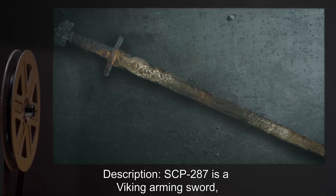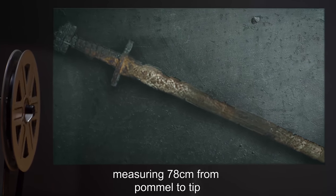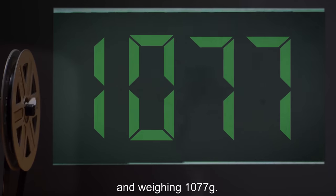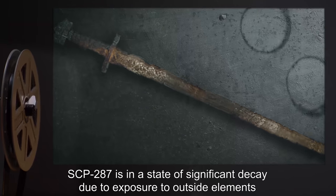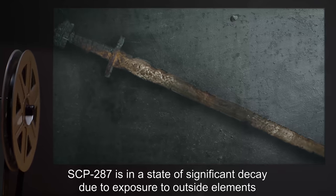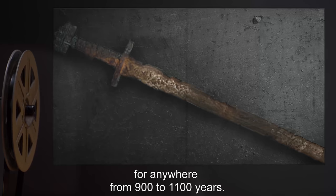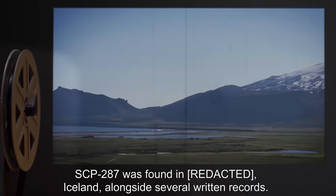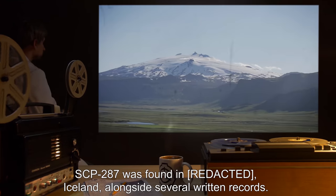Description: SCP-287 is a Viking arming sword, measuring 78 centimeters from pommel to tip and weighing 1,077 grams. SCP-287 is in a state of significant decay due to exposure to outside elements for anywhere from 900 to 1,100 years. SCP-287 was found in Rurik, Iceland, alongside several written records.